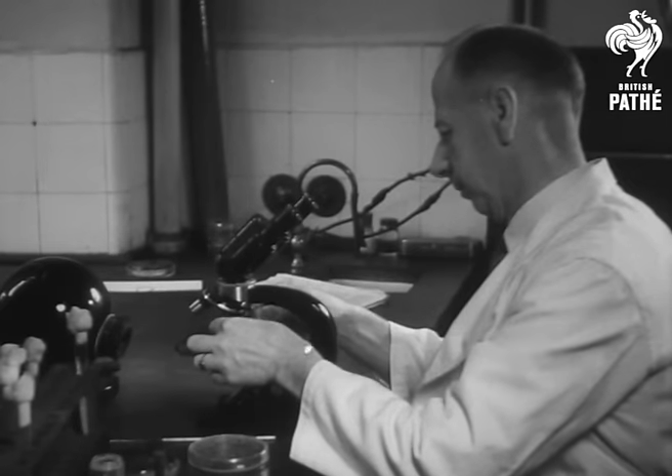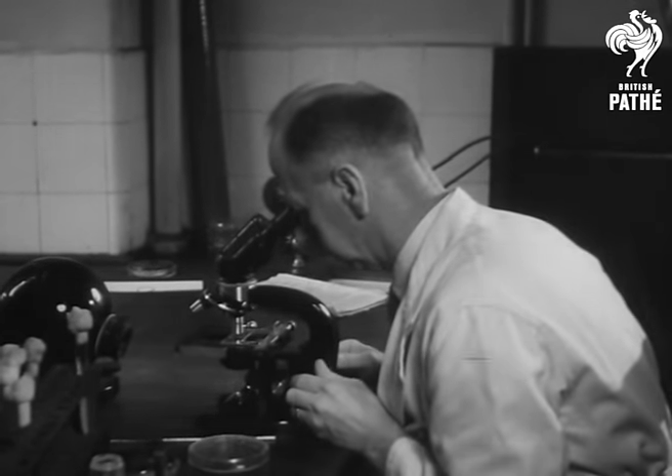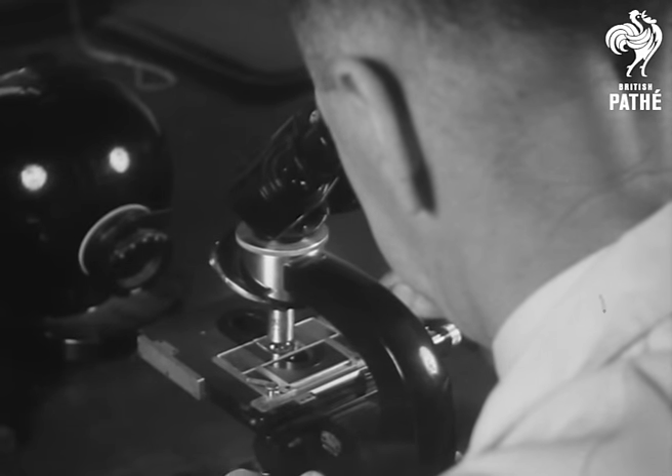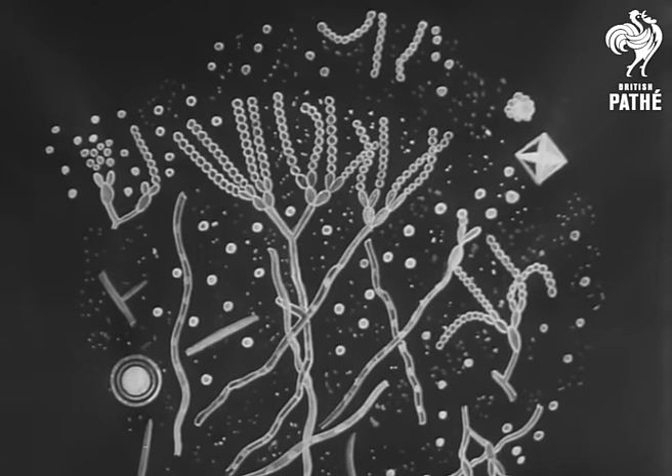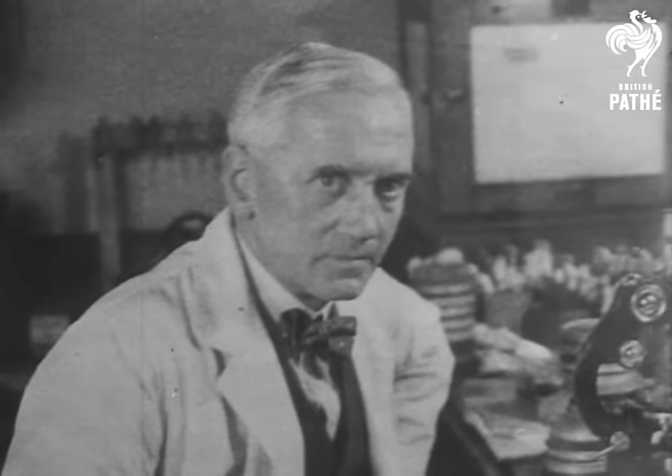The process is still laborious. The next problem is how to produce penicillin in bulk. Scientists are working hard on that job. This is what the wonder fungus looks like under the microscope. It's one of the greatest discoveries in the history of medicine, the result of the work of a British scientist, Professor Alexander Fleming.